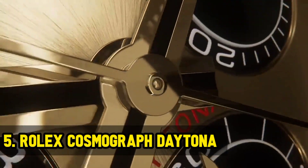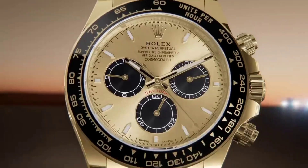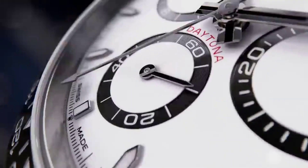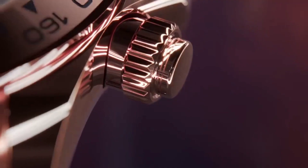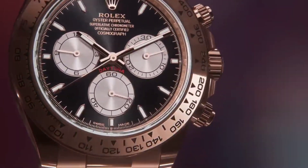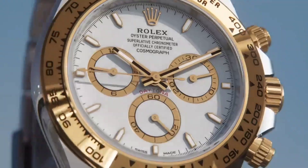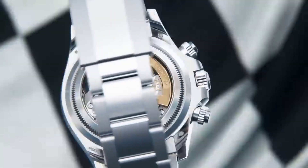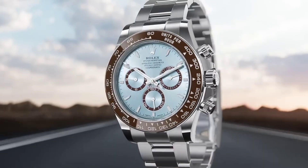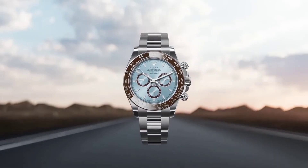Rolex Cosmograph Daytona. The Rolex Cosmograph Daytona is a highly sought-after watch known for its classic design, reliable movement, and limited availability. The Cosmograph Daytona 1165-00LN is a horological gem, known for its precision, reliability, and limited availability. Its timeless design, coupled with the legendary chronograph function, has made it a highly sought-after collector's item. This watch stands as a testament to Rolex's commitment to producing enduring classics.